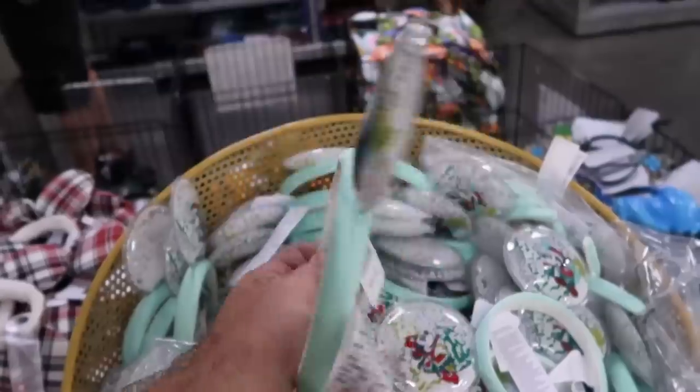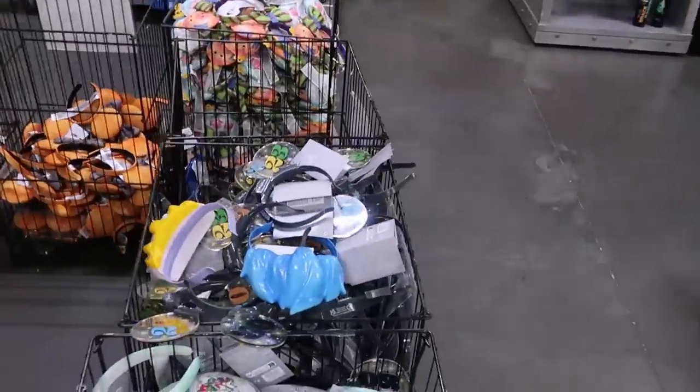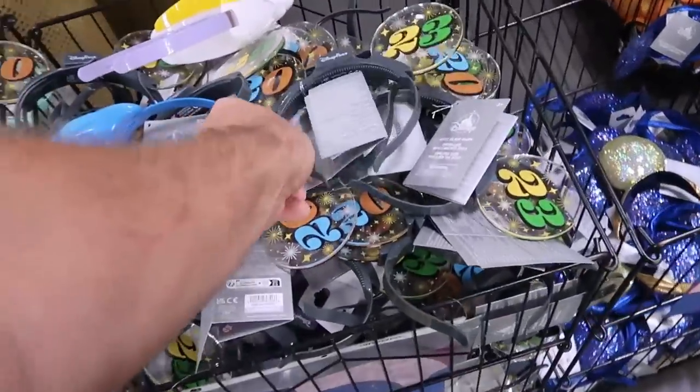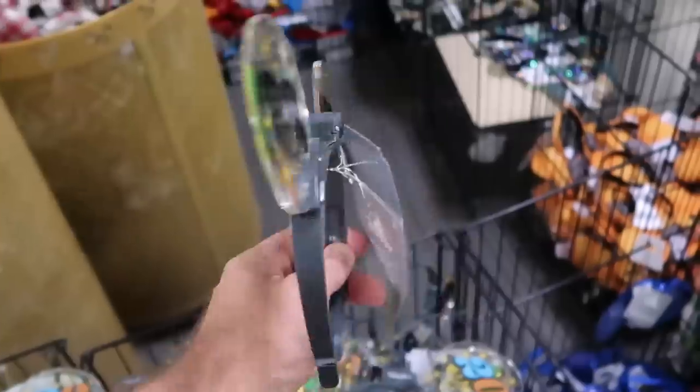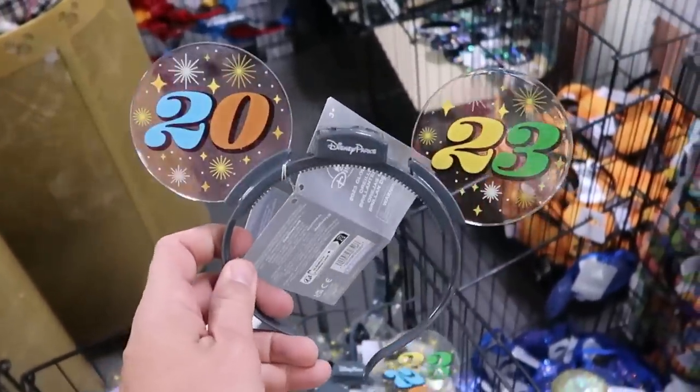Let's just go down the whole row so I can show you a little bit of everything. These ones are only $4.99 from 2023 — after the new year just turned, you can get these and they actually light up. That is a great deal for only $4.99.